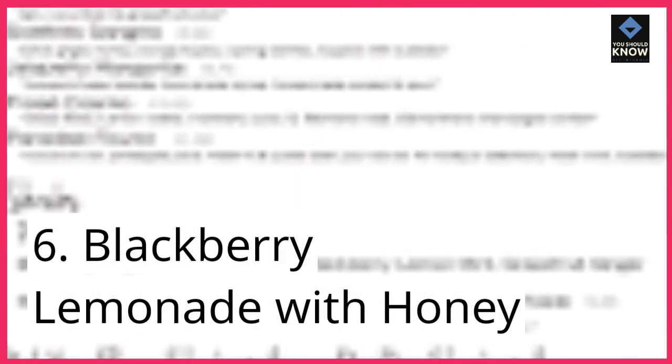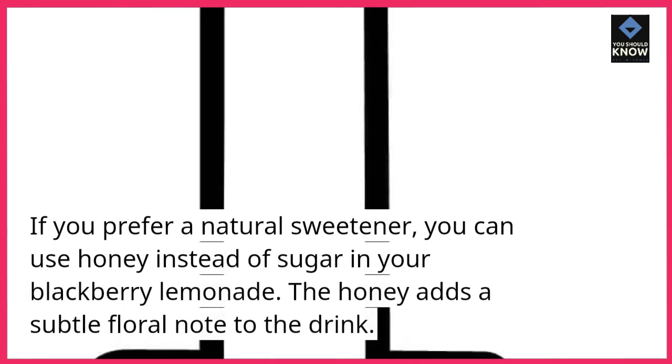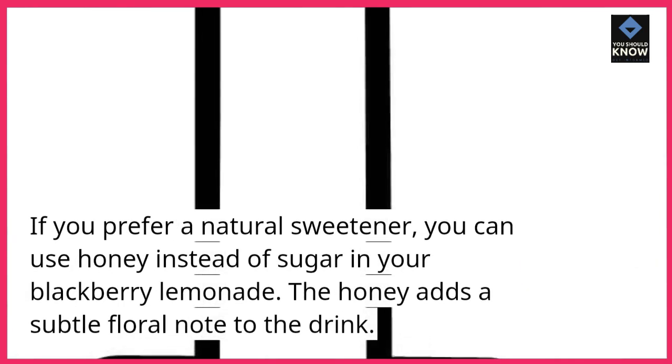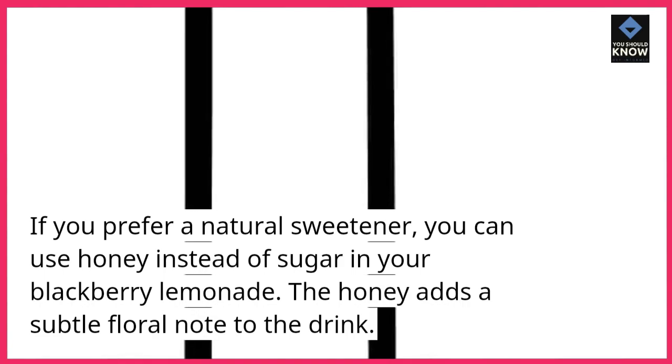6. Blackberry Lemonade with Honey. If you prefer a natural sweetener, you can use honey instead of sugar in your blackberry lemonade. The honey adds a subtle floral note to the drink.